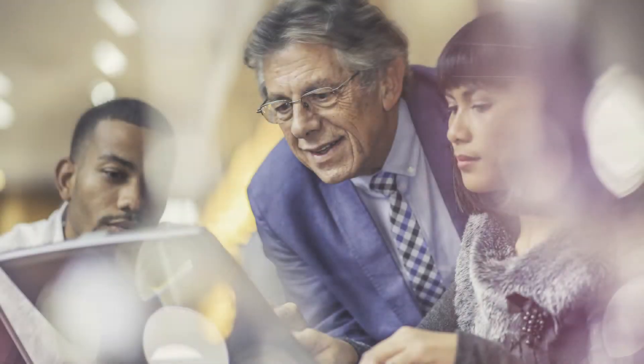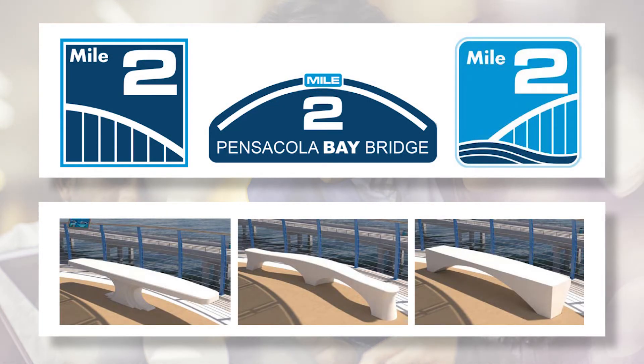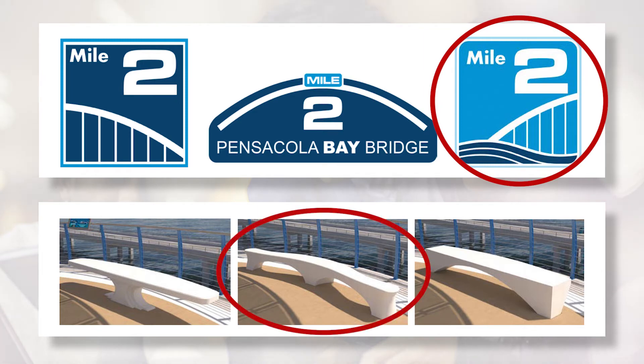To get students involved beyond the classroom, grades 9 through 12 will have the opportunity to leave their mark on the bridge for years to come. Earlier this year, students selected both the style of the bridge's mile markers and benches. Current and future classes will also have opportunities to participate.